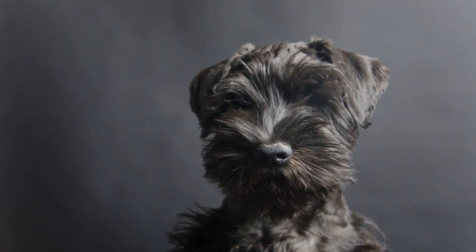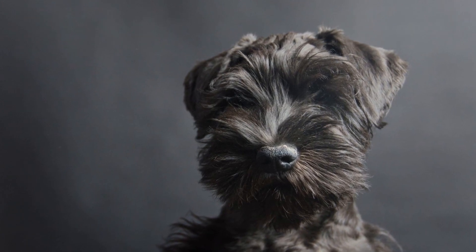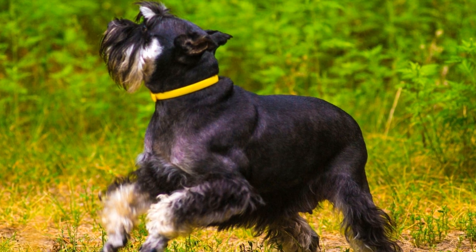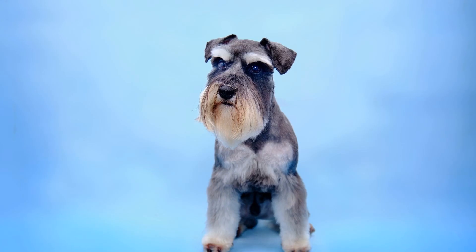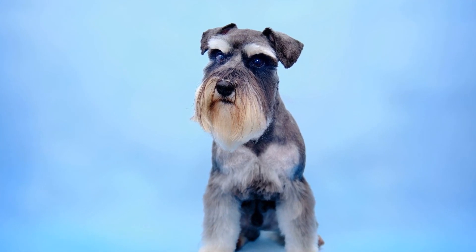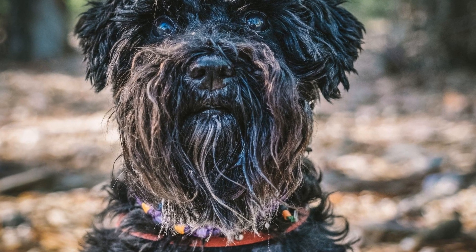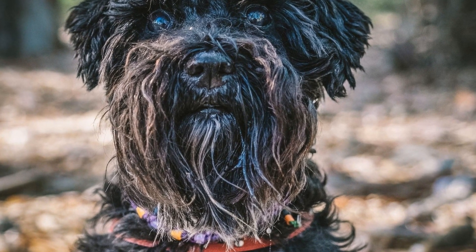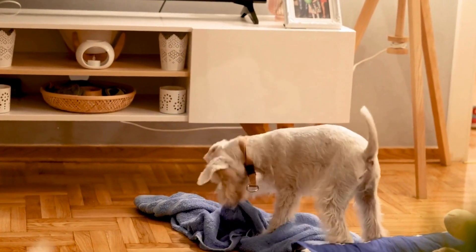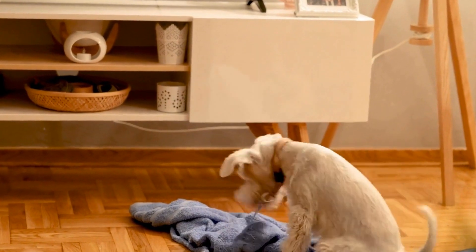Grooming: a regular routine. Miniature Schnauzers have a distinctive coat that requires regular maintenance. They have a double coat consisting of a soft undercoat and a wiry topcoat. This means their fur needs to be regularly brushed and trimmed to prevent matting and keep it looking neat and tidy. Some Schnauzer owners opt for professional grooming every few months to maintain the breed's signature appearance. If you're considering a Miniature Schnauzer for your apartment, be prepared for regular grooming sessions or budget for professional grooming services.